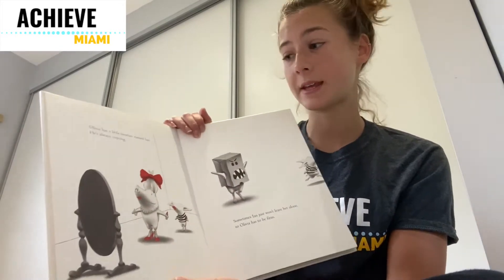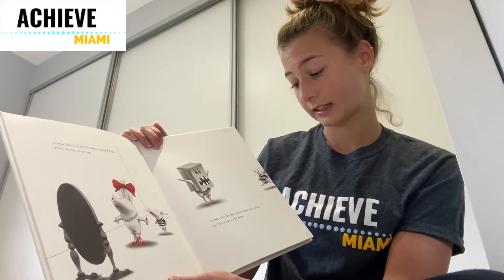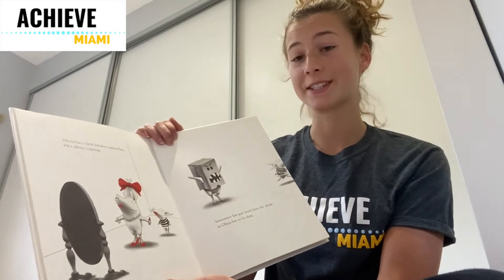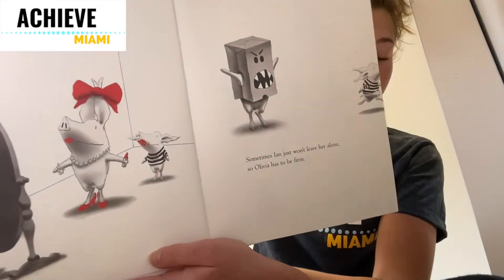Olivia has a little brother named Ian. He's always copying. Sometimes Ian just won't leave her alone, so Olivia has to be firm. This is Ian, her little brother, wearing lipstick.